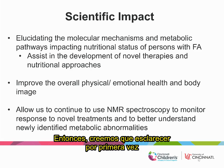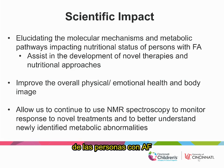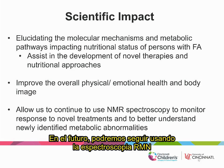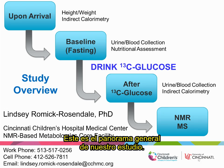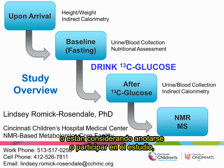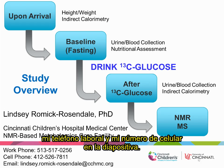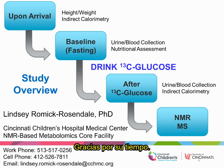We believe that elucidating for the first time the molecular mechanisms and metabolic pathways that are impacting the nutritional status of persons with FA will assist in the development of novel therapies and nutritional approaches that will improve the overall physical and emotional health, as well as the body image, of individuals with FA. In the future, we can continue to use NMR spectroscopy to monitor the response to novel treatments and to better understand newly identified metabolic abnormalities. This is just an overview of our study — if you have any questions or would like to consider enrolling and participating, please don't hesitate to reach out to me. My email address and phone numbers are listed here, and I'd be happy to discuss the study details with anyone who is interested. Thank you for your time.